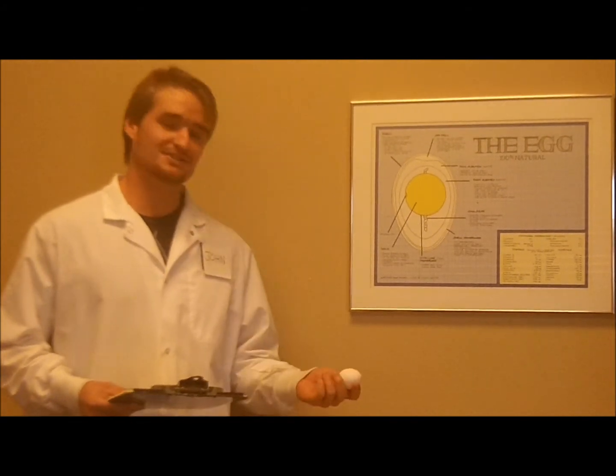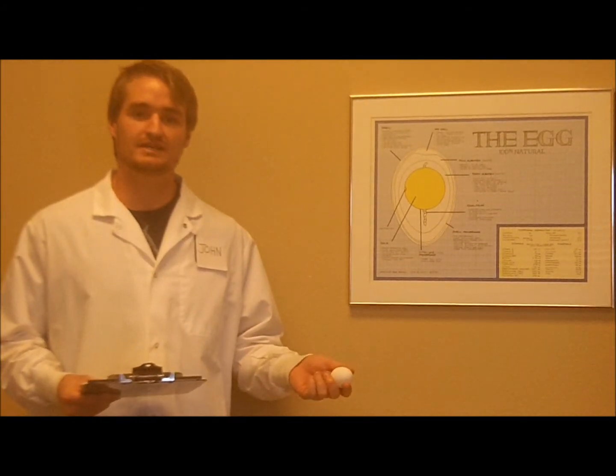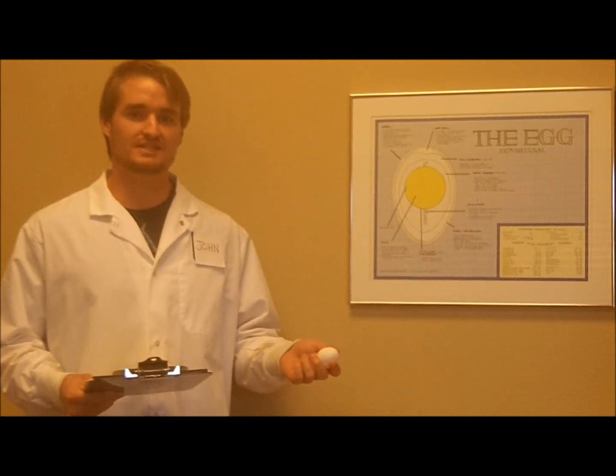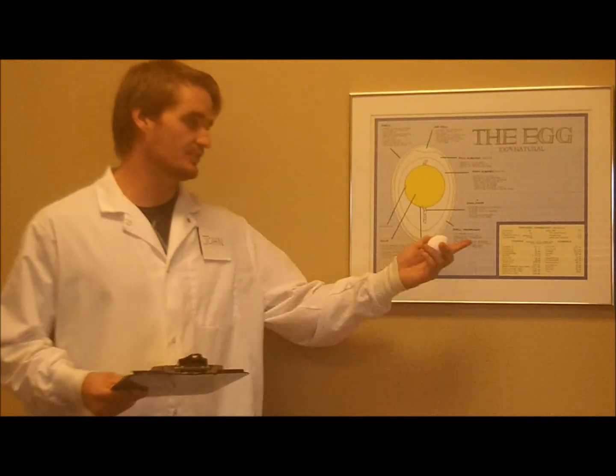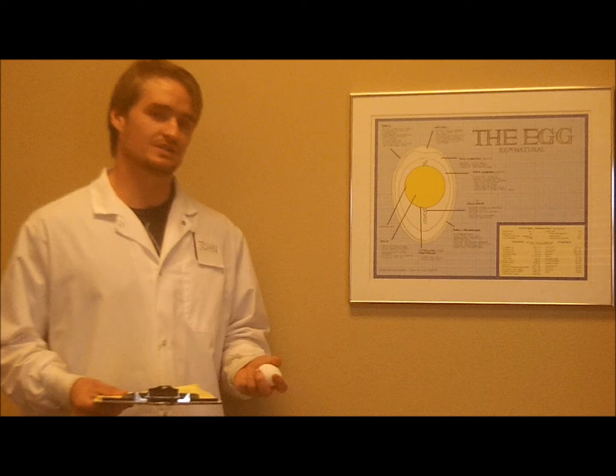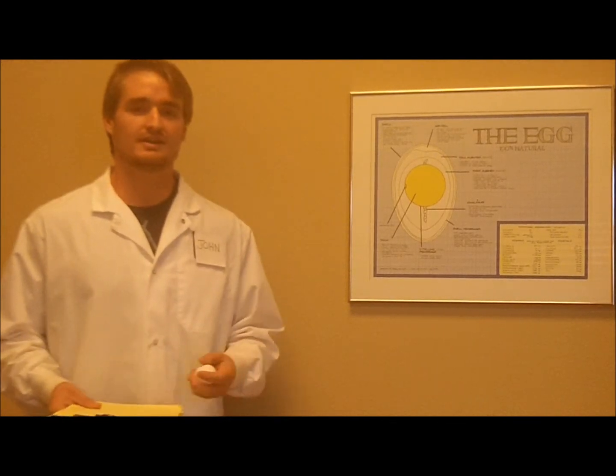As far as the micronutrient content of the egg goes, the egg actually contains 13 of the 14 essential micronutrients that your body needs to function properly. Some of the more important ones it contains are calcium, which is important for bone health, vitamin A, which is important for eye health, and vitamin D.